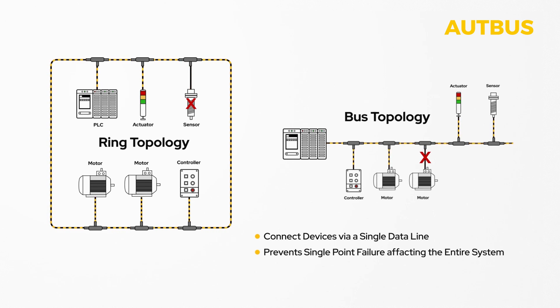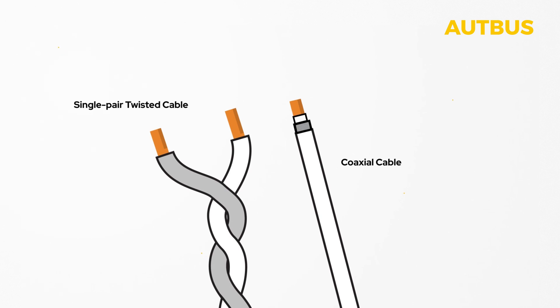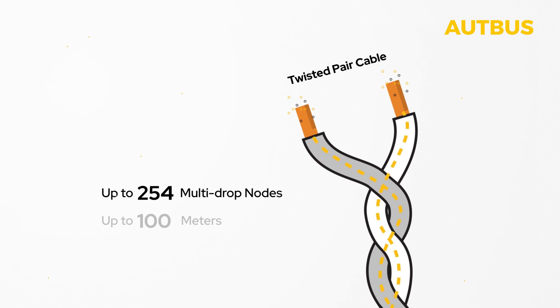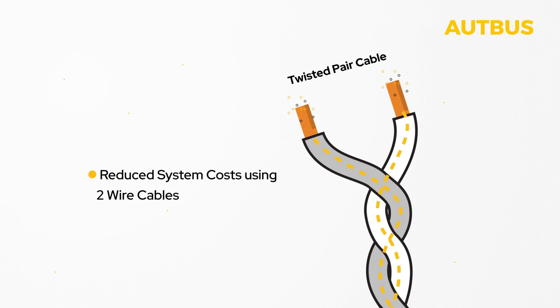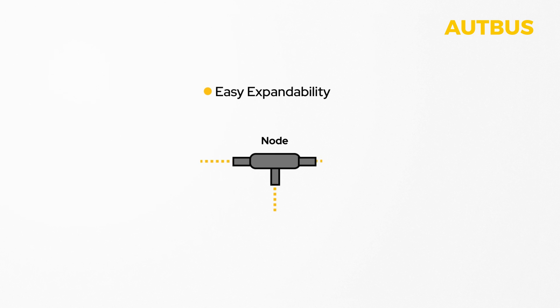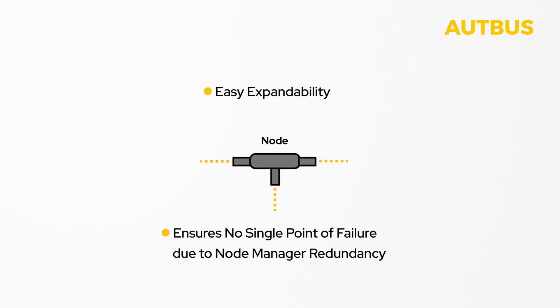OpBus supports both balanced and unbalanced cables. Using a qualified twisted pair or coaxial cable, it can reach up to 254 multi-drop data network nodes over distances of up to 500 meters, maintaining a transmission speed of 100 megabits per second. System cost is reduced through the use of cost-effective two-wire cables and a reduced number of data cables due to multi-drop connections and simplified installation. It also boasts easy expandability and ensures no single point of failure due to node manager redundancy.